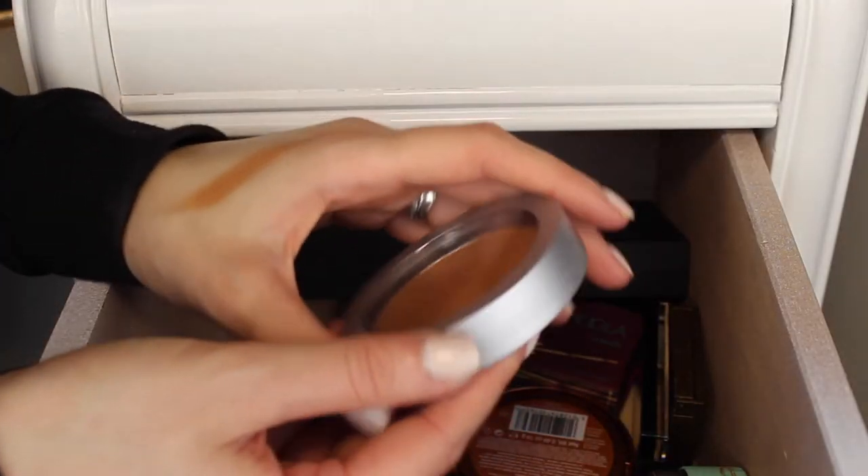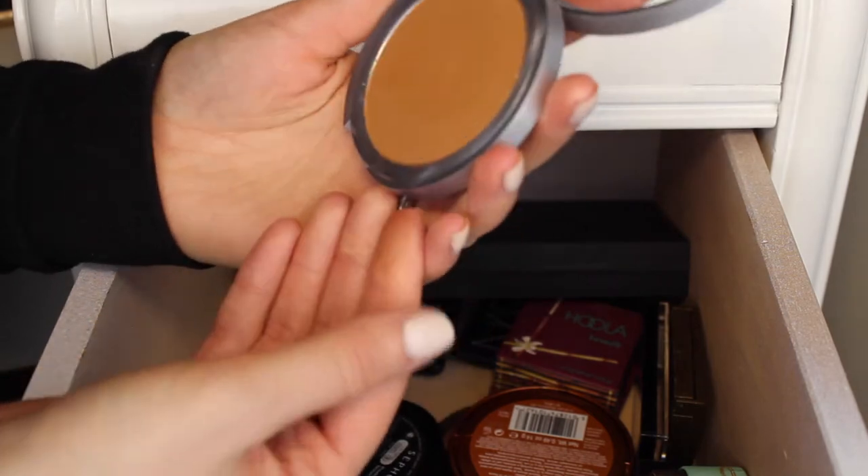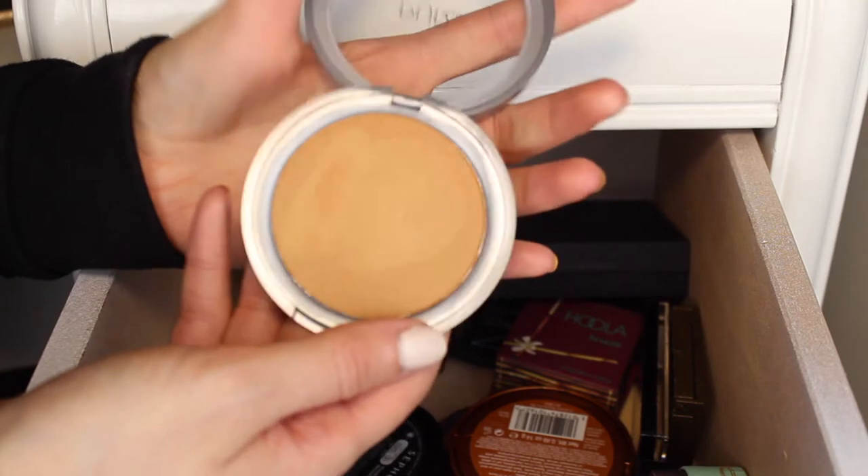Next I have this Pure Cosmetics Bronzer — the Mineral Glow Bronzing Powder. I'm pretty sure I haven't even used this one. I am going to give it away just because I don't really reach for it.